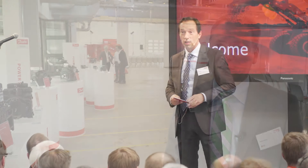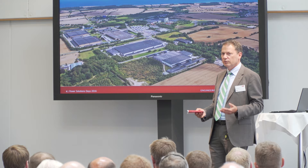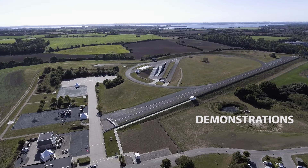We have a lot of exciting technologies to show to our customers. We have a fantastic test field — 140,000 square meters where we have slopes.